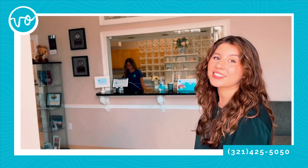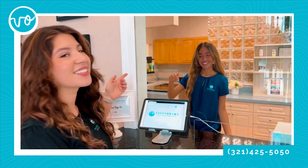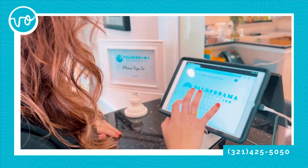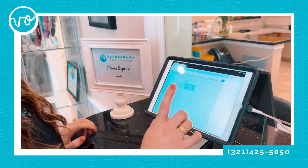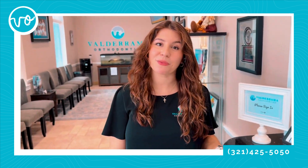First we're going to come into the office and into the waiting room, and we're going to check in for our appointment right here on the iPad. This is our scheduling coordinator, Sophia. She's going to make sure I get all checked in. Here's my appointment — I'm just going to click on it, hit OK, and then I can have a seat and wait for them to call me.